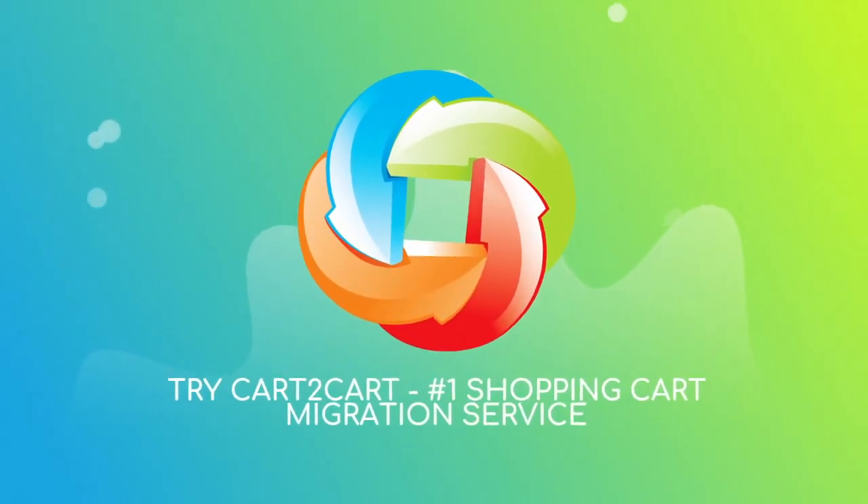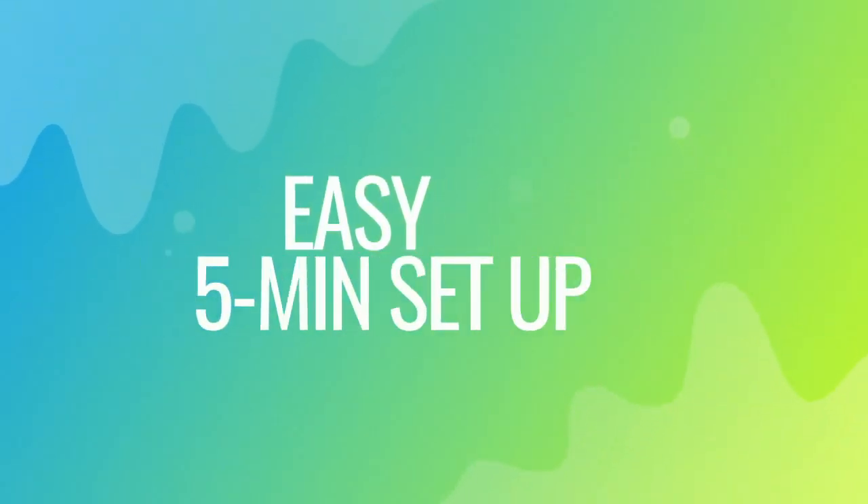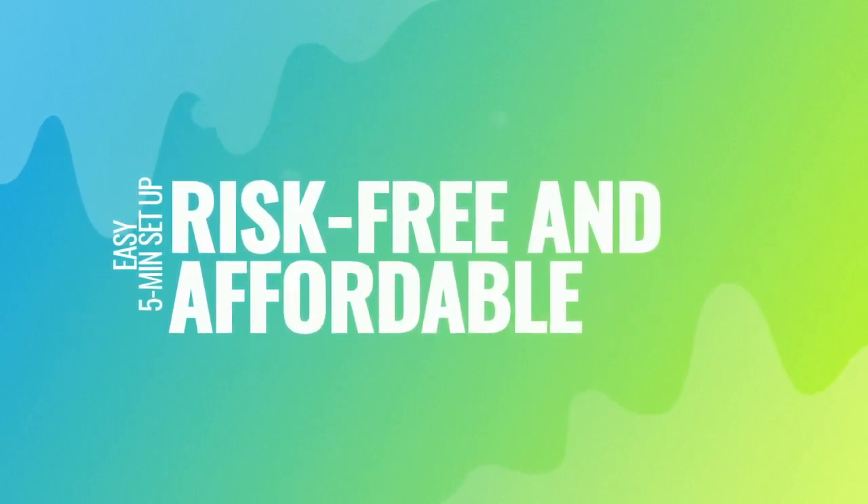Try Cart2Cart, the number one shopping cart migration service. With Cart2Cart, the migration is easy even for non-techies — it takes about five minutes to set up, and there's absolutely no risk for your data or your store.